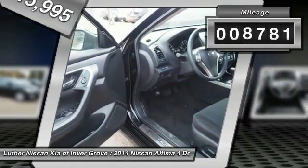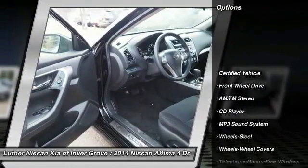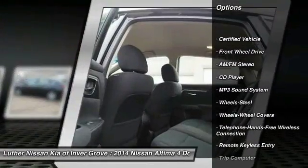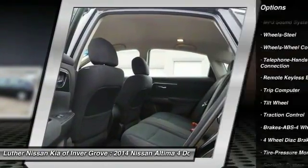This vehicle has less than 9,000 miles. Here are some of this vehicle's great options: anti-lock braking system, traction control, air conditioning, Bluetooth wireless data link for hands-free phone.